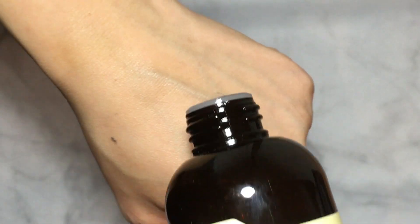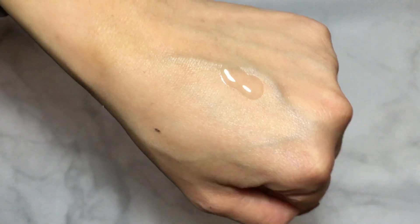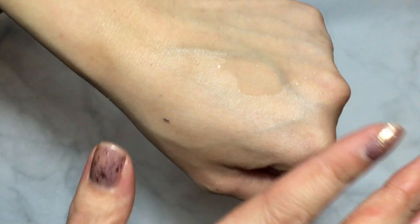The next Klairs product — I should have started with this one — is the Supple Preparation Facial Toner. This has been a Korean cult favorite and everyone always raves about it. It's alcohol-free, so it's perfect for that seven-skin layering method where you layer toner on your face seven times. It's very gentle but also works really great — it balances your pH level and preps your skin for all the moisturizers you're going to layer on.